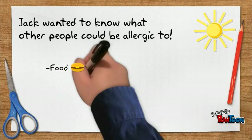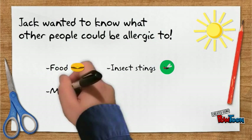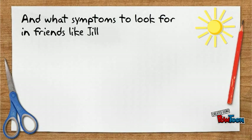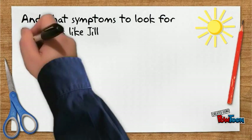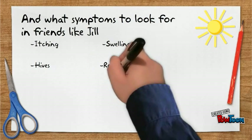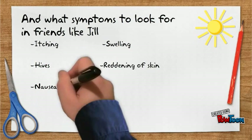Jack wanted to know what other people could be allergic to. Food, insect stings, medications, and animals. And what symptoms to look for in friends like Jill: itching, swelling, hives, reddening of skin, nausea, cough, dizziness, difficulty breathing, or swelling.